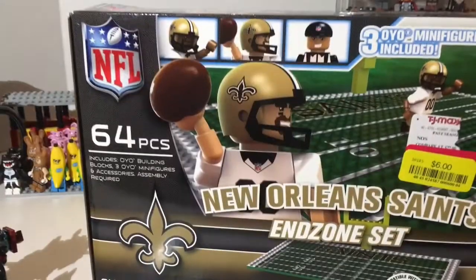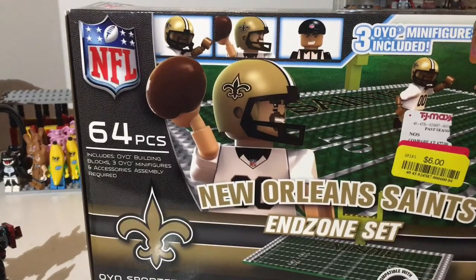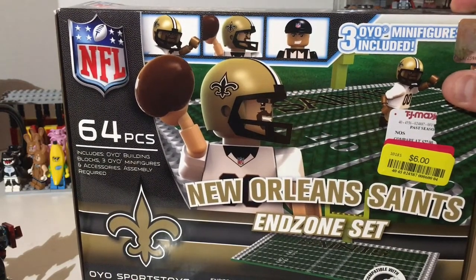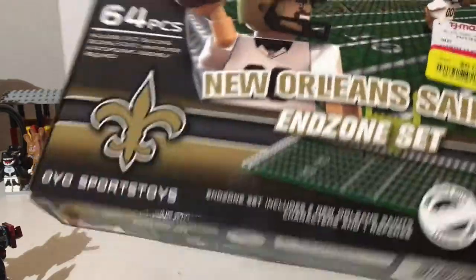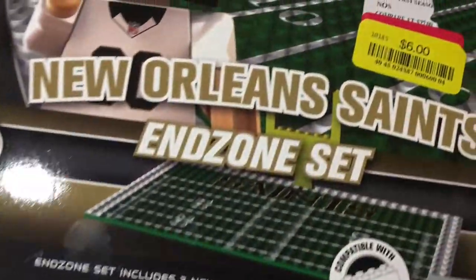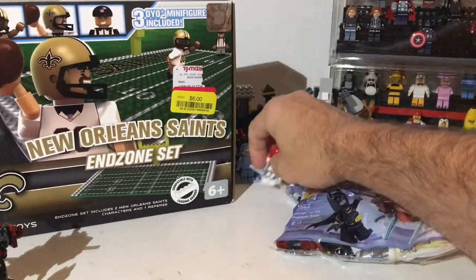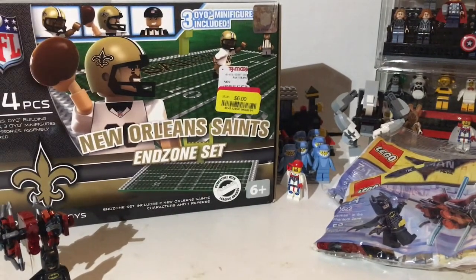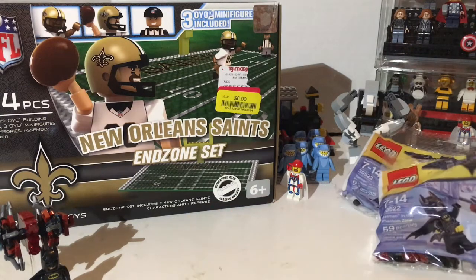This one I picked up for me and it's not Lego — it's a New Orleans Saints set. I know it's an inferior product but I wanted it because I wanted the field; the end zone has the Saints on it right there. I also wanted the extra helmets since they're somewhat compatible with Lego. I should have got two to make a full field but went back and they were gone. Six bucks — I'd never pay full price but for six dollars, why not.